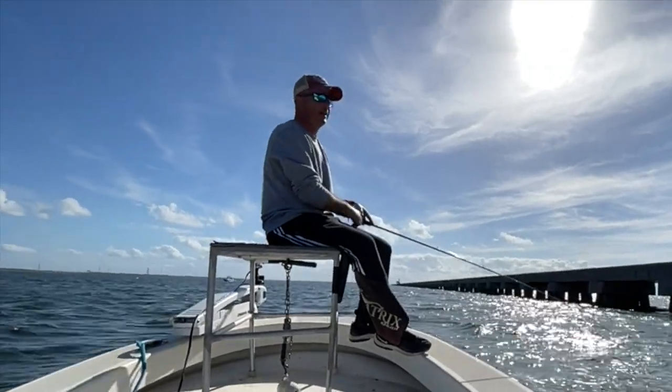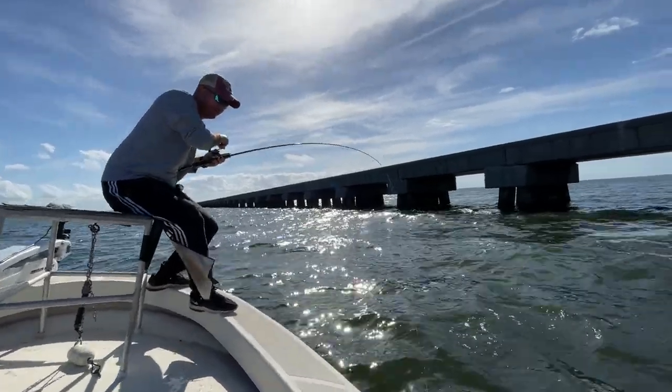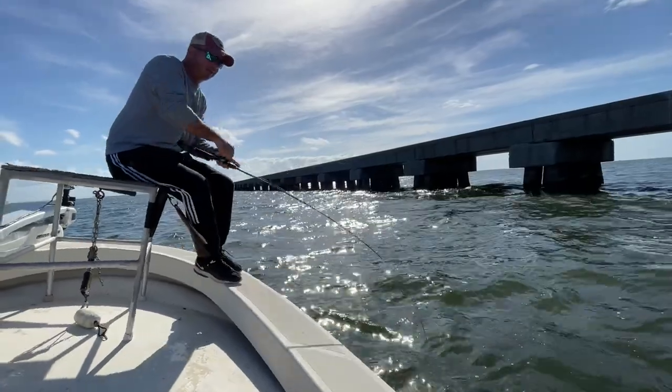Let's see if we can get another one. Here we go — it's a good fish. Good fish, baby. I don't know if it's a trout though. It might be a cat or a red. What do we got here?